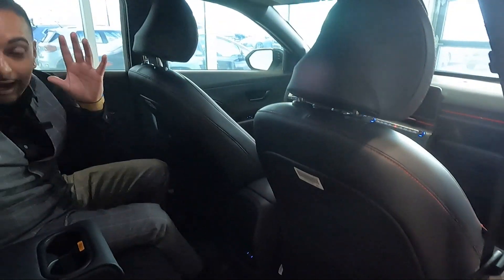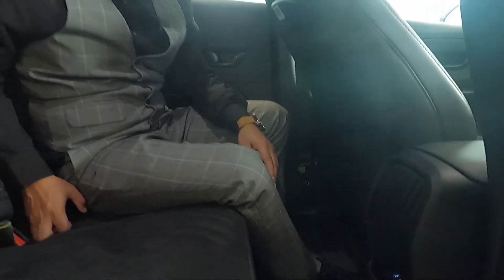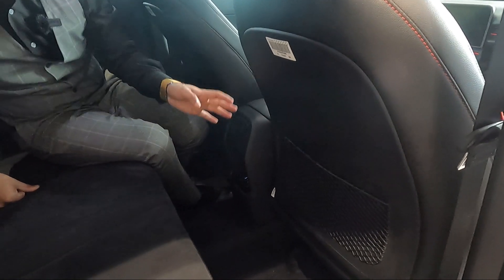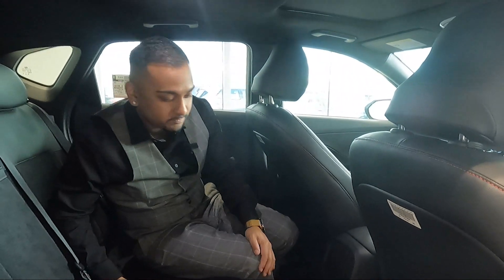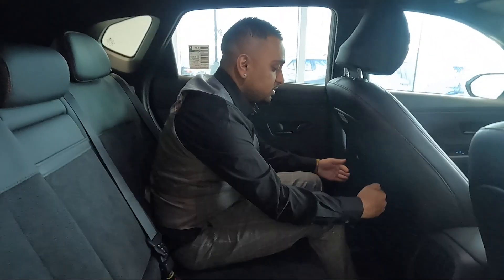Hyundai has added two USB-C chargers in the back, adapting the new high-voltage fast-charging standard for phones and tablets. There's a map pocket on the passenger side for extra storage. I'm five-foot-seven and a half and I have more than enough headroom, shoulder room, and knee room to be comfortable for longer trips.